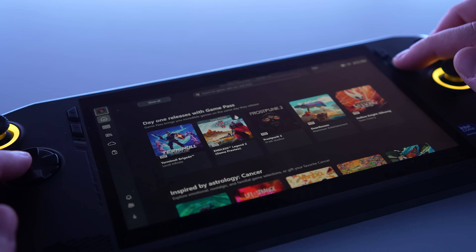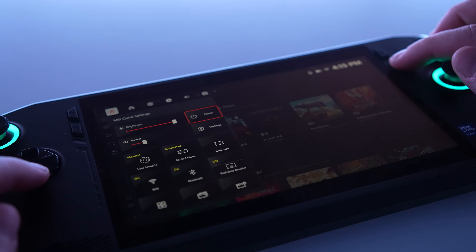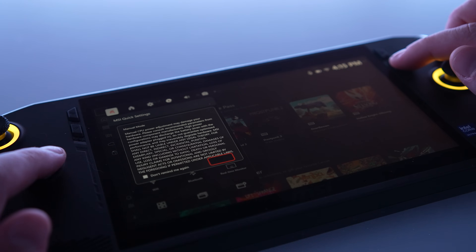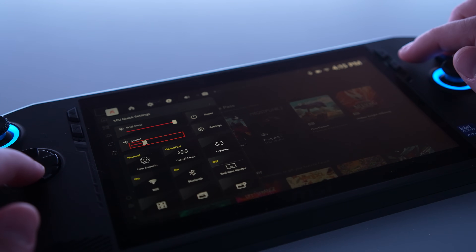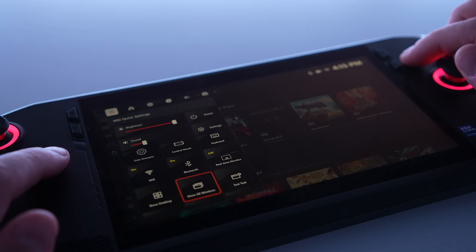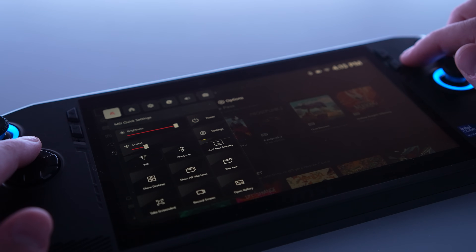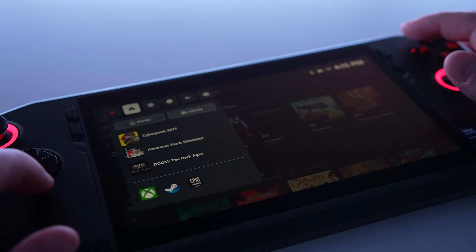One feature that does persist between modes is the game bar, and it's actually the feature I was most surprised by because of its versatility. Game bar is nothing new and it's already available on previous versions of Windows, but this time it integrates seamlessly with features unique to your gaming handheld. On the MSI Claw, it detects all the performance options and power profiles, bringing those features directly into the Xbox look and feel.